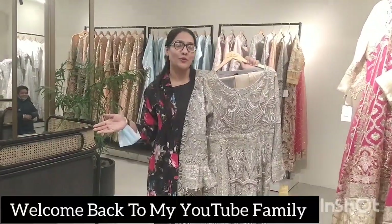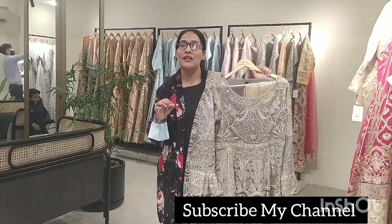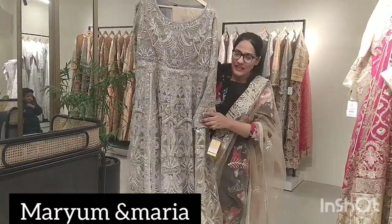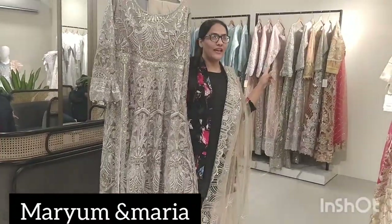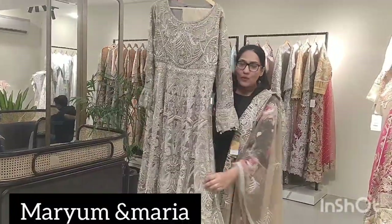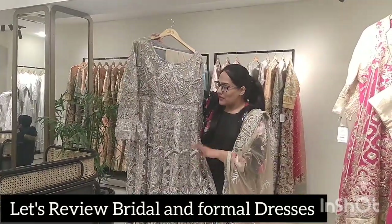Assalamu alaikum, welcome back to my YouTube family. Today I am here at MMLM road where my friend recommended me a boutique called Mariam and Maria. Believe me, I just entered and it is such a wonderful experience. Right now I am here at the bridal side. I will show you dresses — believe me, the dresses are so good. We are searching for a valima dress, so here we are looking.